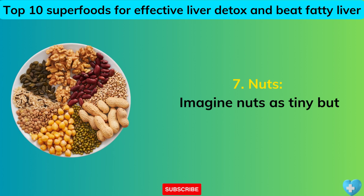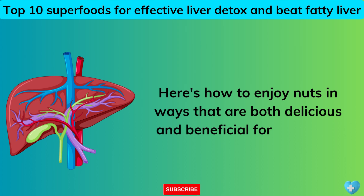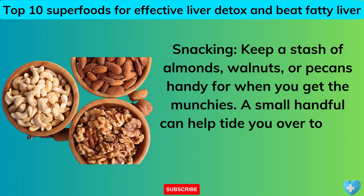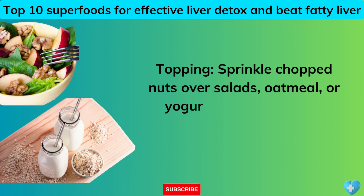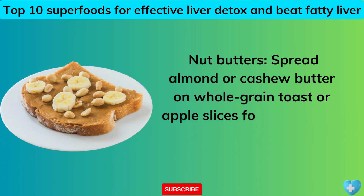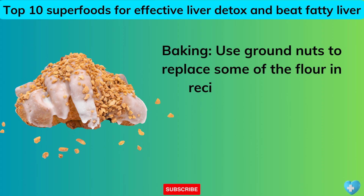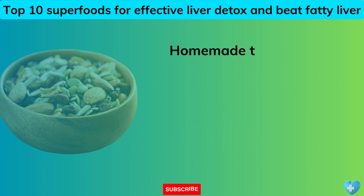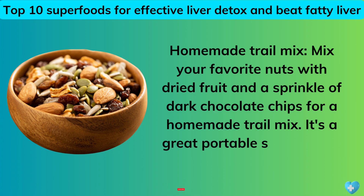7. Nuts. Imagine nuts as tiny but mighty tools that help fix and maintain your liver. Snacking: keep a stash of almonds, walnuts, or pecans handy — a small handful can tide you over to your next meal and give your liver some love. Topping: sprinkle chopped nuts over salads, oatmeal, or yogurt for a crunchy boost of liver-friendly nutrients. Nut butters: spread almond or cashew butter on whole grain toast or apple slices for a satisfying snack. Baking: use ground nuts to replace some flour in muffins, pancakes, or bread. Homemade trail mix: mix your favorite nuts with dried fruit and a sprinkle of dark chocolate chips for a great portable snack.